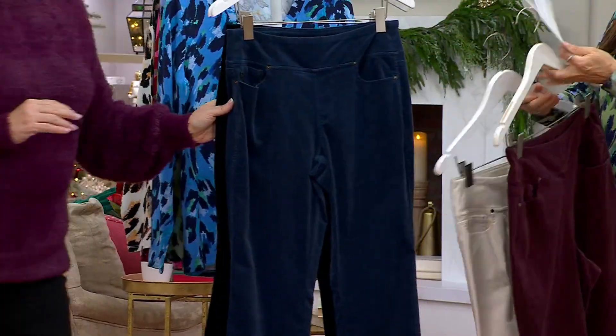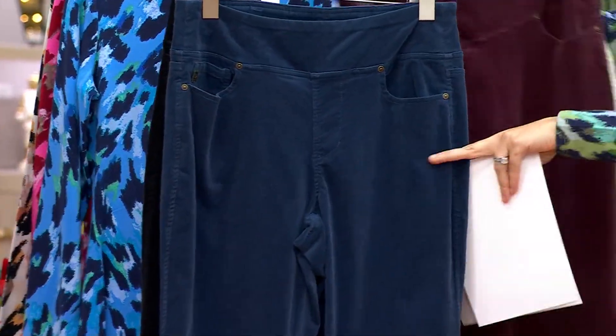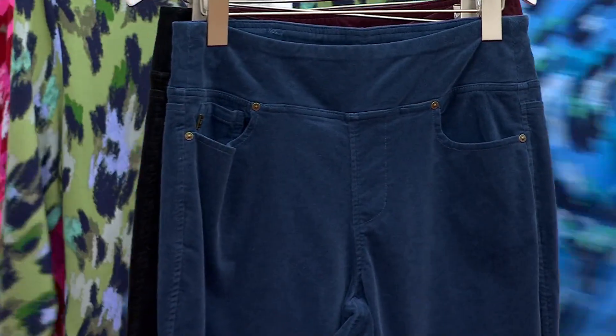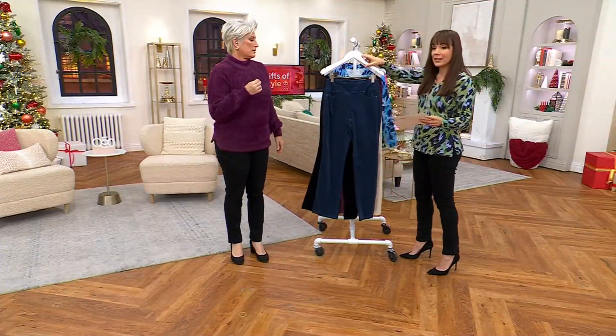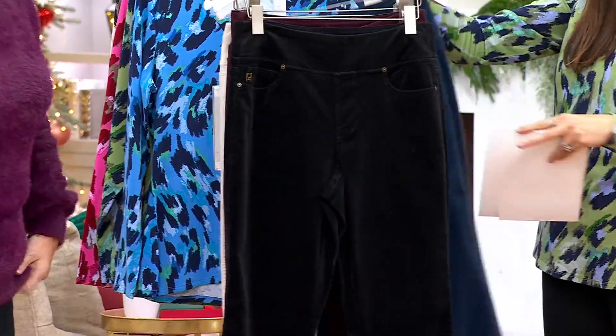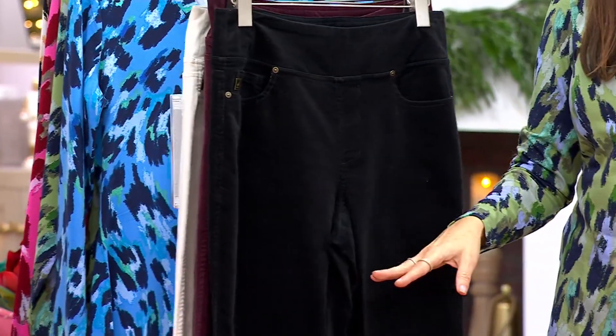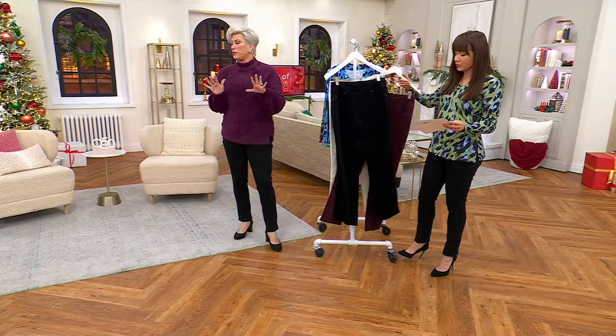We also have it available in indigo — pretty, look at that — and then in black. I'm looking at the bottom of my screen and I'm seeing the same thing you're seeing at home: we don't have many of these to go around. Why do we love a boot cut so much?